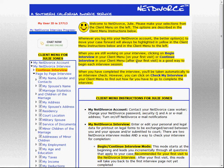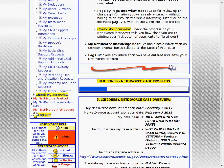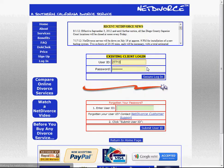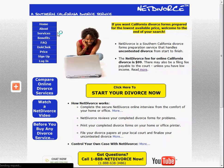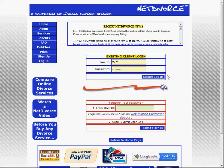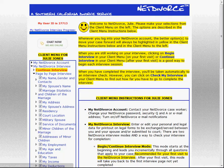We think that written responses are always the best way to go in a divorce case, but of course there are some people who prefer voice, and that's fine. If you prefer voice responses, then by all means call us at 888-NET-DIVORCE, or you can also reach us on Skype at username netdivorce.